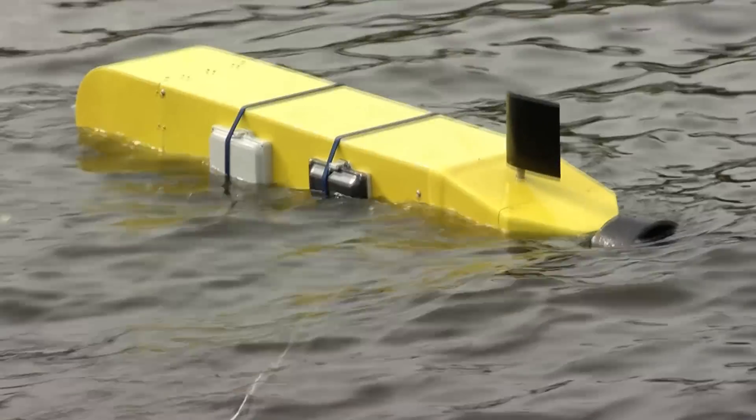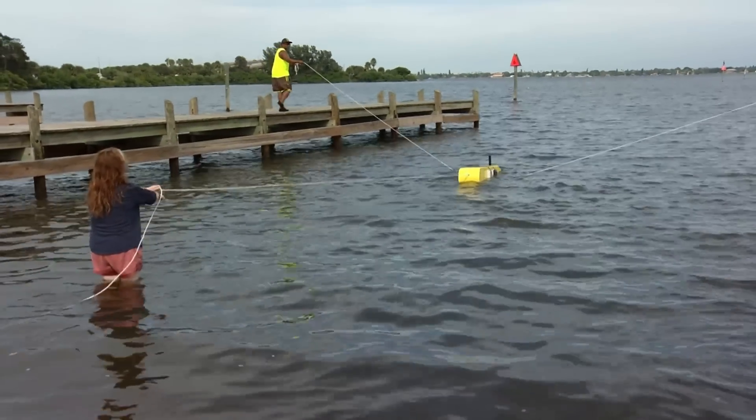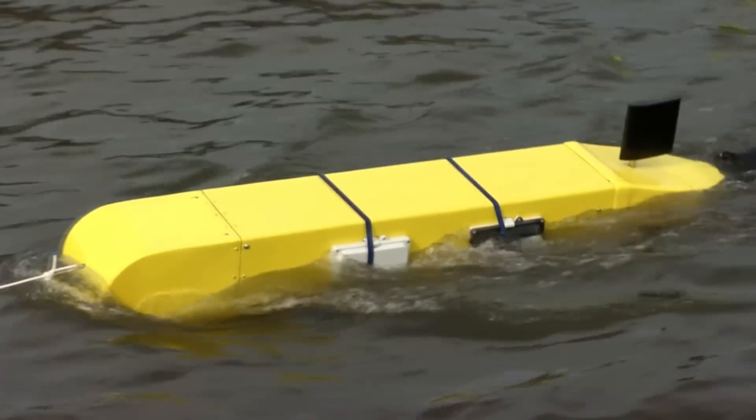RiverBot is really a platform for scientists and students who want to study the lagoon. We provide RiverBot as something akin to the space shuttle, where other people bring us their payloads — what they want to run in the lagoon as an experiment. We actually have this vision for a student to start in middle school and take their research all the way to a PhD using our platforms and technology.